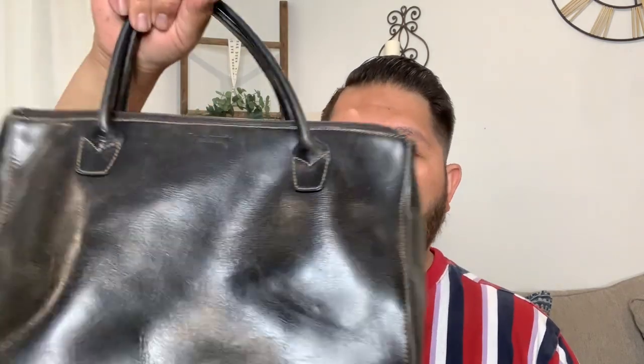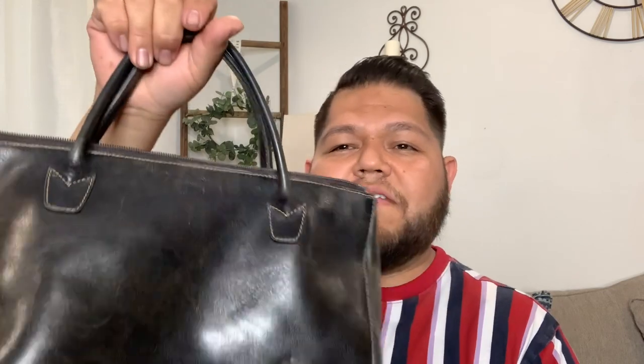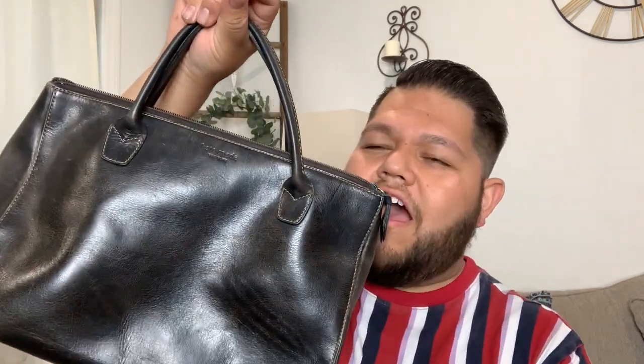I almost didn't pick it up because I wasn't really sure — there's some wear on the stitching and I could see some threading, so I wasn't sure I could fully restore it. But I figured it was only $7.99, and worst case scenario I could still probably sell it for $50 to $80. I will be restoring this and I'm pretty excited because it's a rare vintage Kate Spade. And that concludes my haul for today.